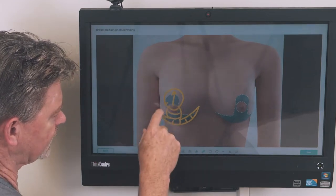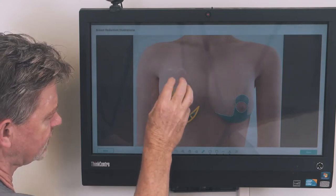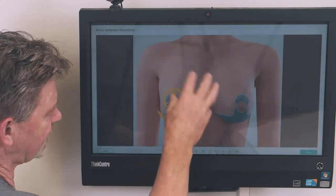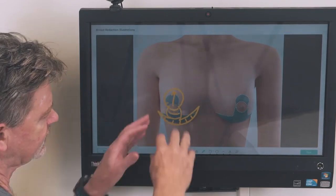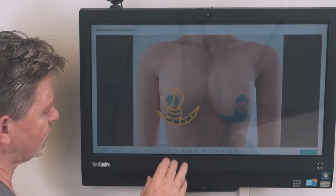The areola, which contains the nipple, is moved up. The tissue underneath is retained in sort of a pyramid fashion. And then the tissue above that is removed both medially towards the middle and laterally towards the side. And then we re-close it, and then you end up with your scars.